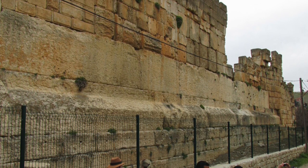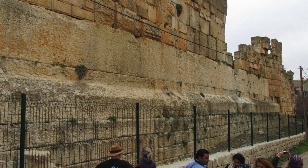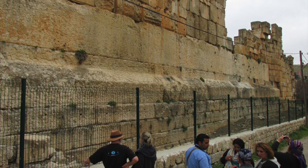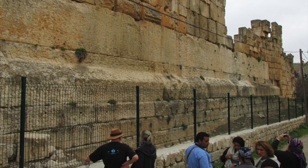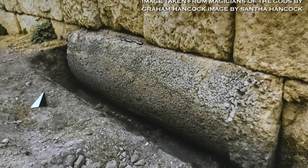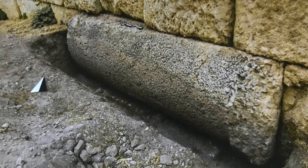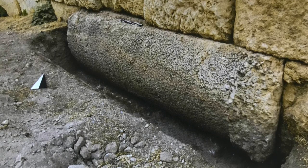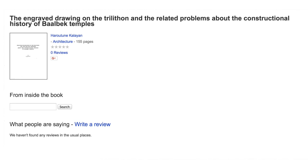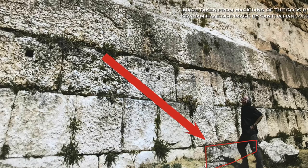There is no better place to start than the Roman column drum claimed to have been found underneath the Trilithon, which I said proves that chronologically the 800-tonne megaliths must be Roman — a bold and somewhat contentious claim. The Roman column drum was discovered within the foundations of the Western Wall in the 1960s, and a picture is included in Friedrich Raggett's 1980 book titled Baalbek. Raggett gets his information from Haratoun Kallian, who was the chief engineer of the Lebanon Department of Antiquities, in a paper published in 1969.